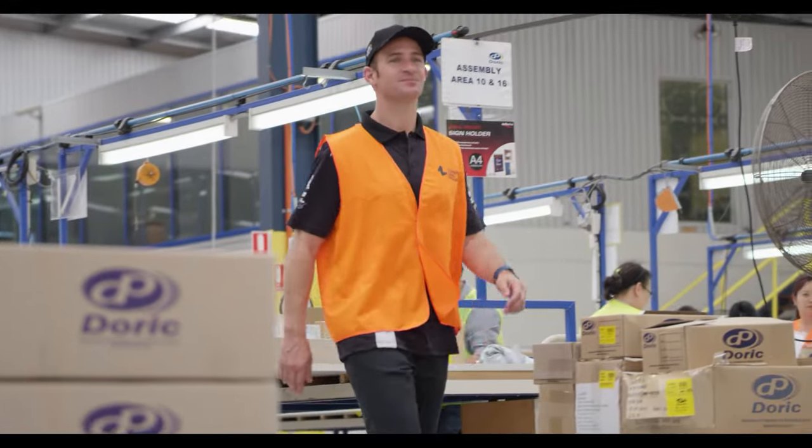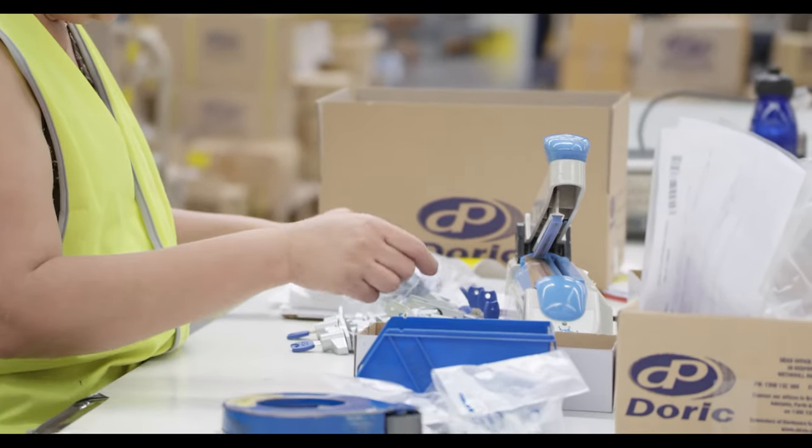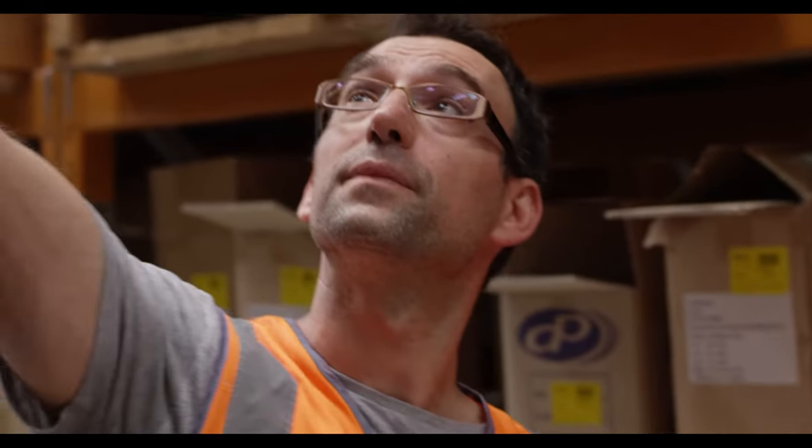And finally, here we are at ALG's busy dispatch and distribution area. The team works hard at shipping Doric and Cowderoy products across Australia and throughout the world.